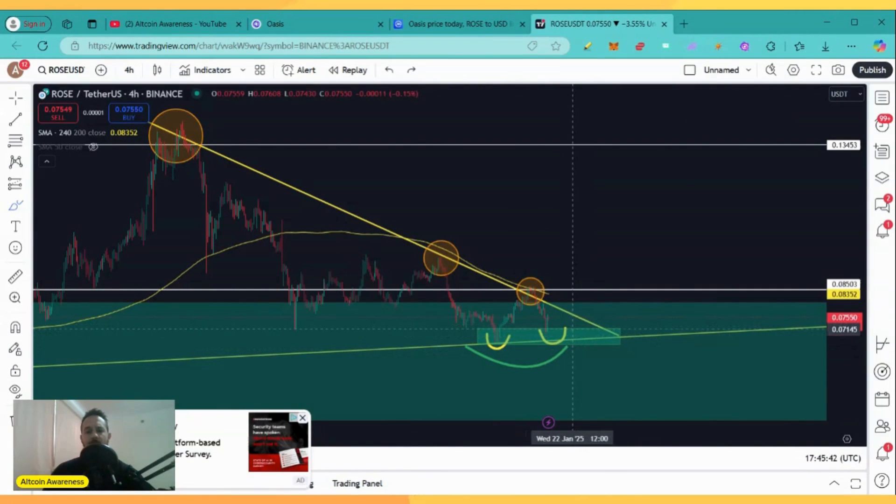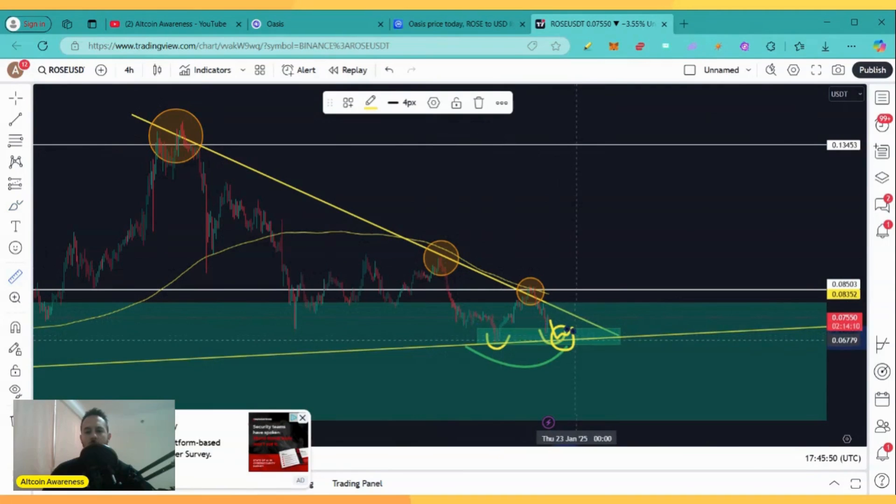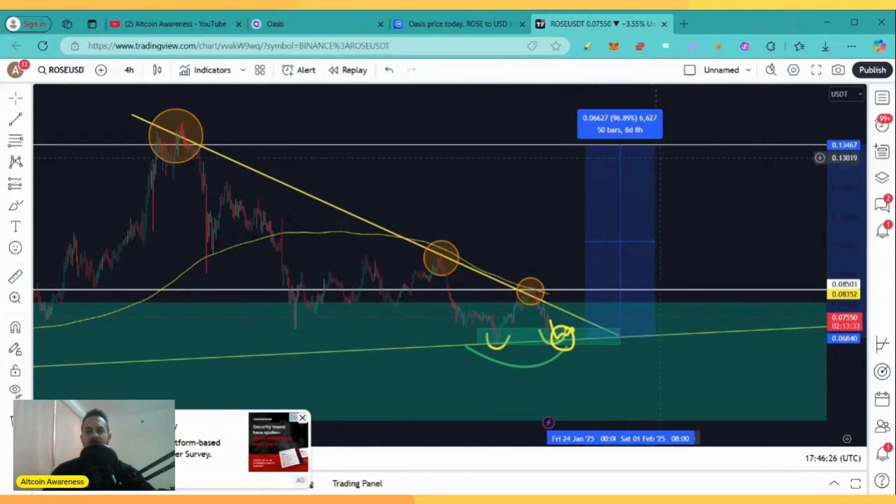For those of you who want to trade this in a more aggressive manner, if you see a pullback all the way down here, that's going to be an amazing buying opportunity. The measured move from down here to the first key level of resistance at 0.085 is a 25% move. The second target is located all the way up here around 13 cents at 0.1345. The measured move from the support down here to that target is a 96% move — almost a 100% move. You can double your money if you catch this move. For those of you who want to trade this in a safer manner, buying the breakout of the key resistance at 0.085, the measured move to the target at 13 cents is a 58% move.